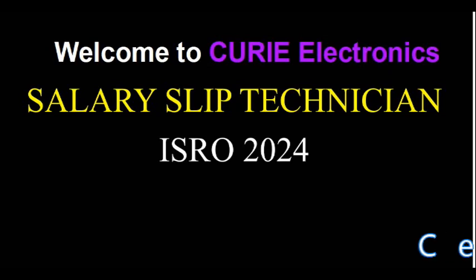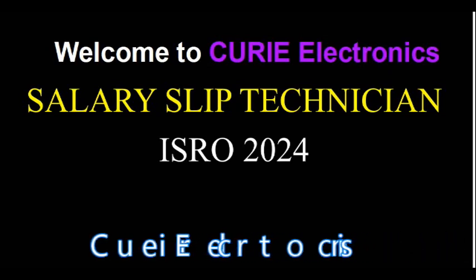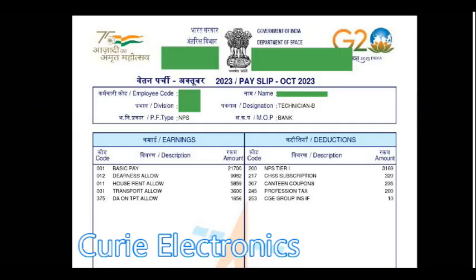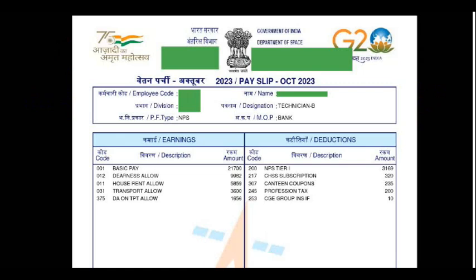Welcome to Curie Electronics. Today I will show you the salary slip of a newly joined Technician B — electronics or mechanical, whatever your trade is. This is what the pay you are going to get. This is the salary slip for October 2023, and this is the most recent salary slip.